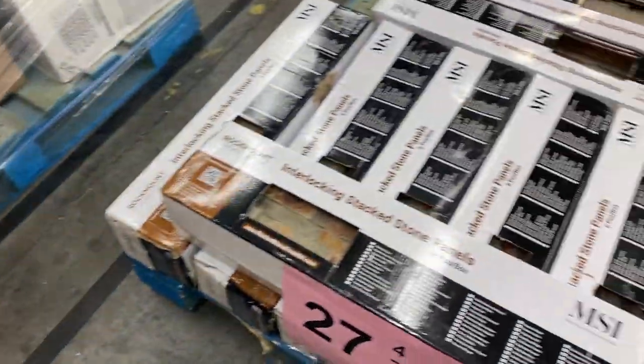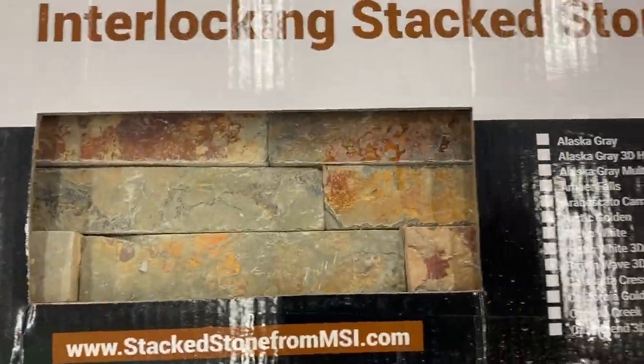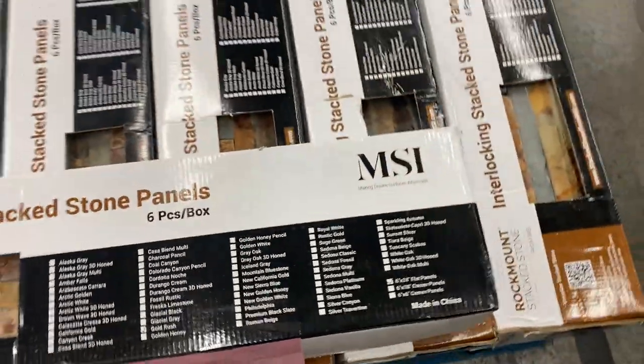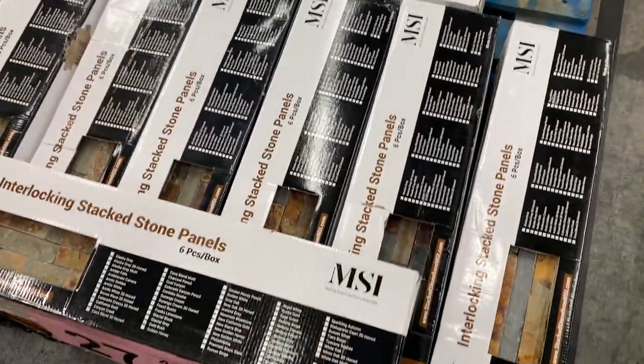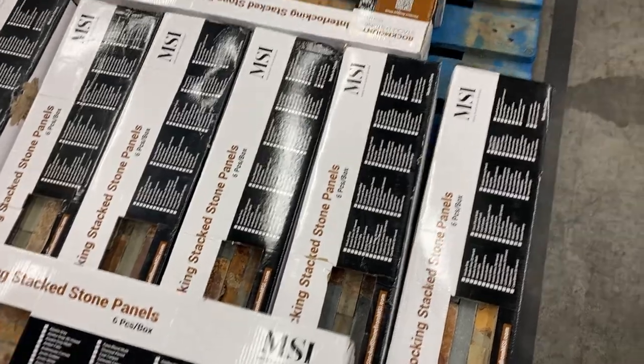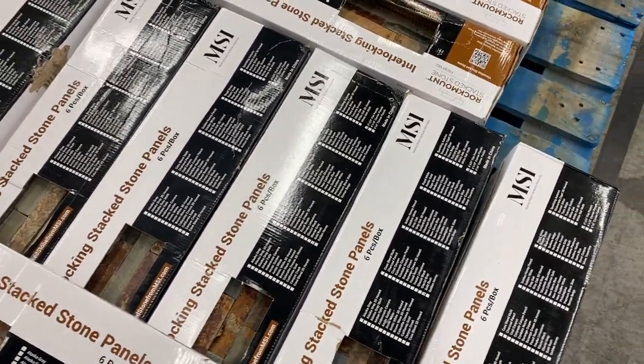Twenty-seven is really nice — wall stacked stone. Really, really beautiful piece here. Nice stacked stone on pallet twenty-seven. There are ten cases of it on twenty-seven. New, ten cases stacked stone.